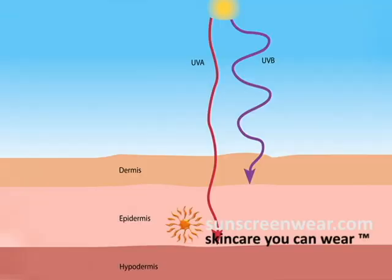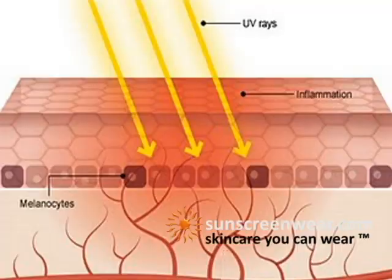UVA radiation penetrates deep into the skin. UVB radiation is stronger and affects the outer layer of the skin, causing sunburn.